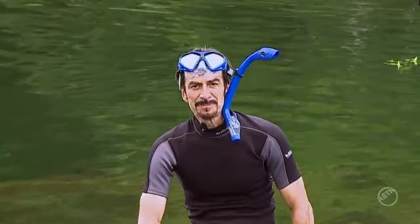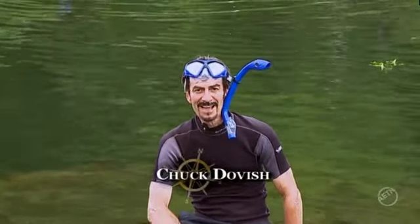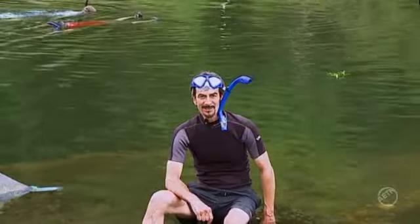In previous episodes we featured all the snorkeling opportunities at DeGray Lake and at Lake Ouachita. Well, add one more — the Cosatot River. And this may be the best location of all because of the superb water quality.